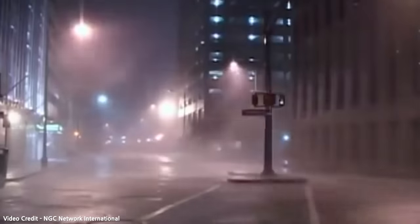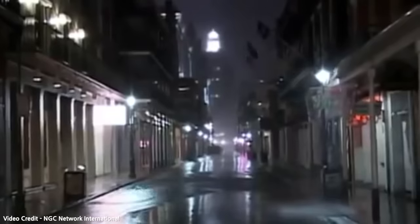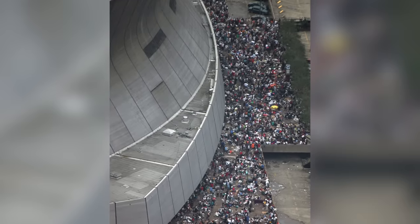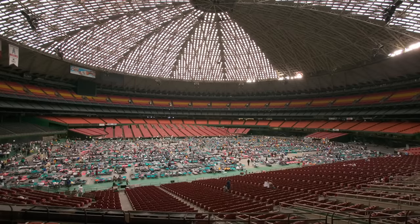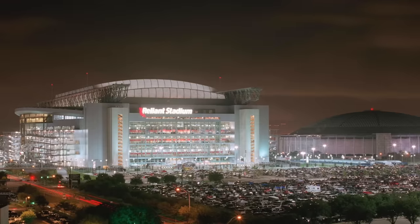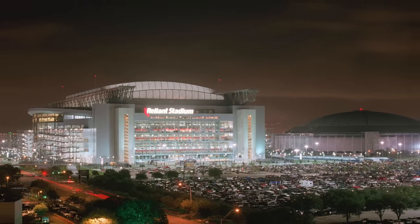Then in 2005, the Astrodome found a very unlikely use. Around 300 miles east of Houston, Hurricane Katrina had just ripped through Louisiana and Mississippi, doing immense damage to New Orleans. Immediately following the disaster, the Department of Homeland Security arranged a deal to transport thousands of people who had been trapped inside the New Orleans Superdome and stage them inside the Astrodome. This lasted through the end of August into early September.